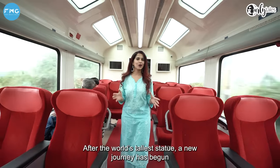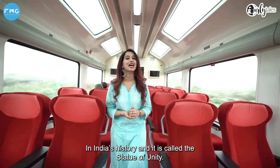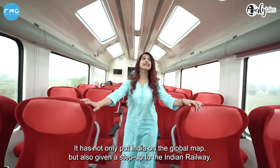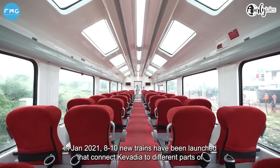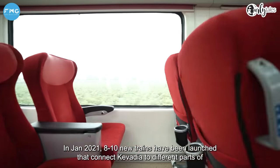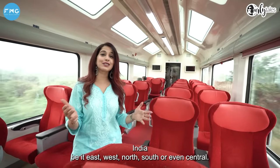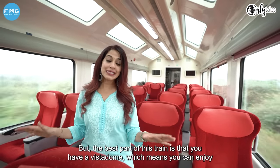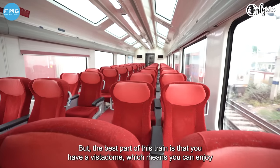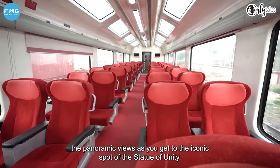The world's tallest statue in India — the Statue of Unity — has not only put India on the global map, but also boosted Indian Railway. In January 2021, 8 to 10 new trains were launched connecting Kevadhyaya to different parts of India — East, West, North, South, and even Central. This train has a Vista Dome, which means you can enjoy a panoramic view as you travel to the iconic Statue of Unity.